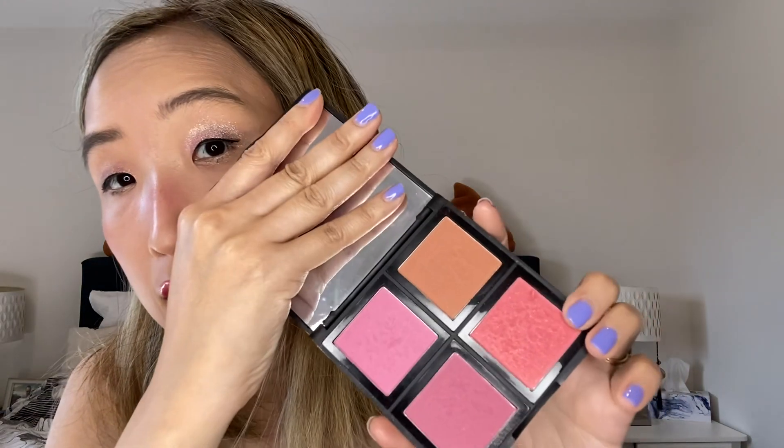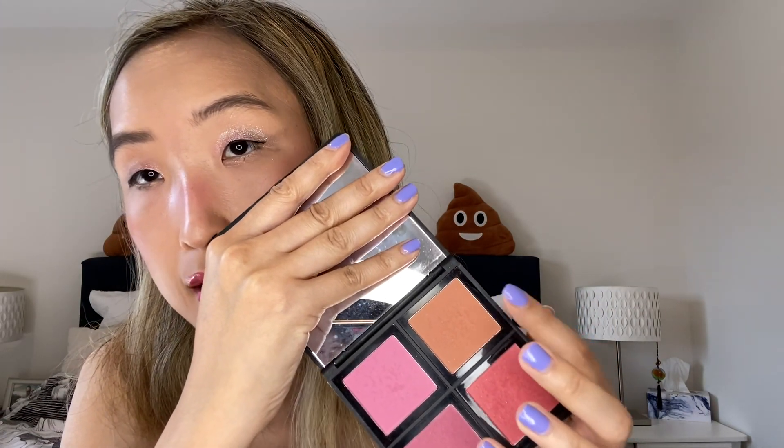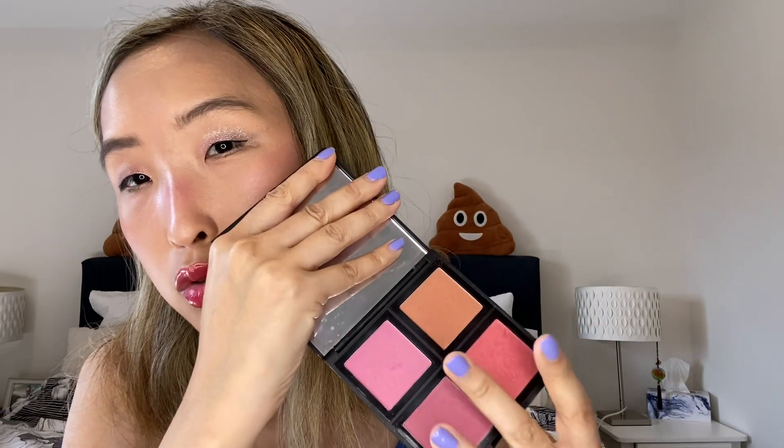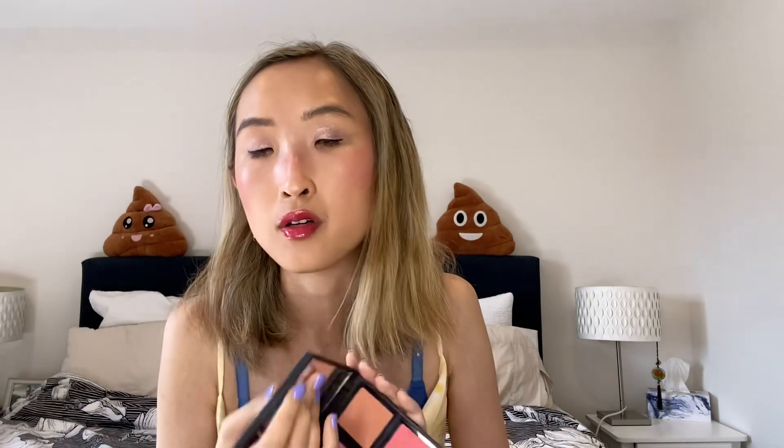I have another set which is great to use and very pigmented — it's the ELF set. It has a shimmery one, a bronzy kind of shade, two pink shades (dark pink and light pink), and a shimmery red. It's a very nice blush set that I enjoy. I often take this one to travel because the other one is too expensive to lose.